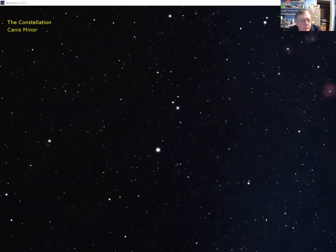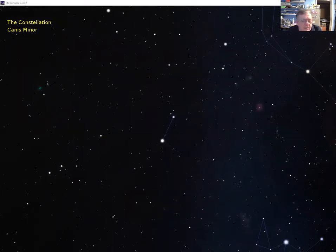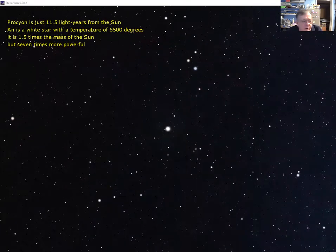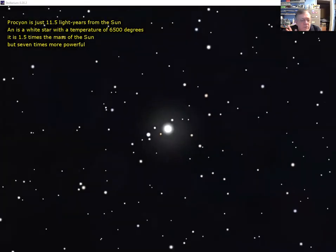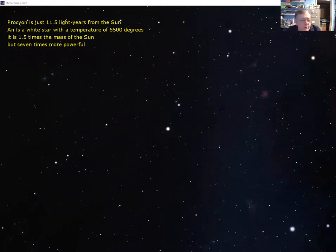Orion has two dogs — Canis Major already seen, and now Canis Minor, which is really just two stars linked by a stick. It has another bright star called Procyon, very similar to Sirius in mass and temperature — it's just 11.5 light years away, so appears dimmer due to the extra distance. In fact, both Sirius and Procyon are double stars, each with a little white dwarf companion orbiting around them that requires a powerful telescope to see.